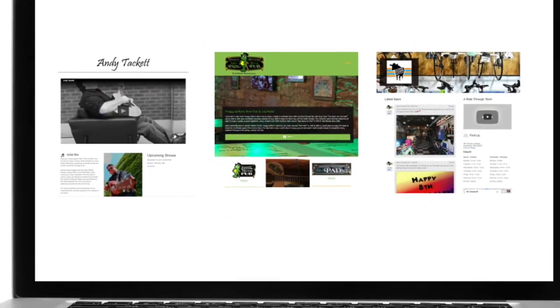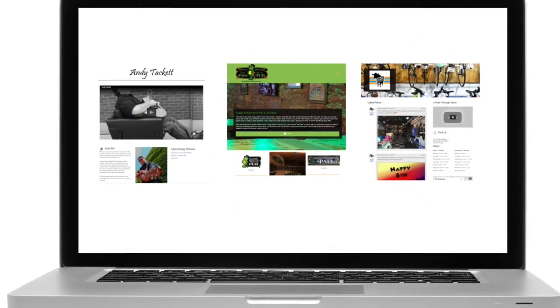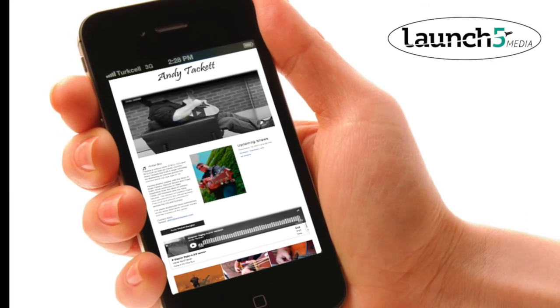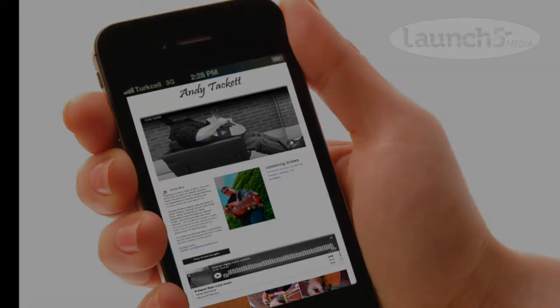A swipe site works great on desktop and laptop computers, too. Say goodbye to your bulky website and say hello to your new, easy-to-use swipe site.